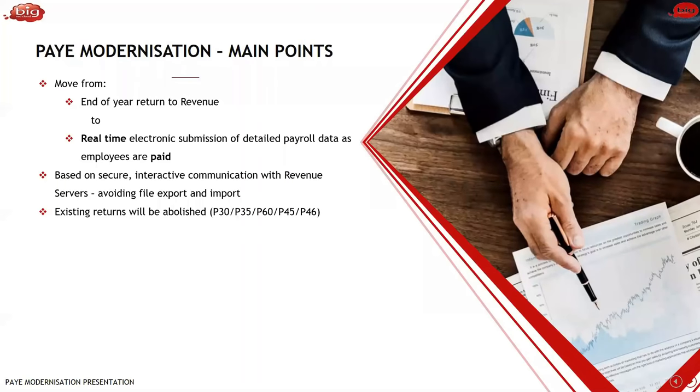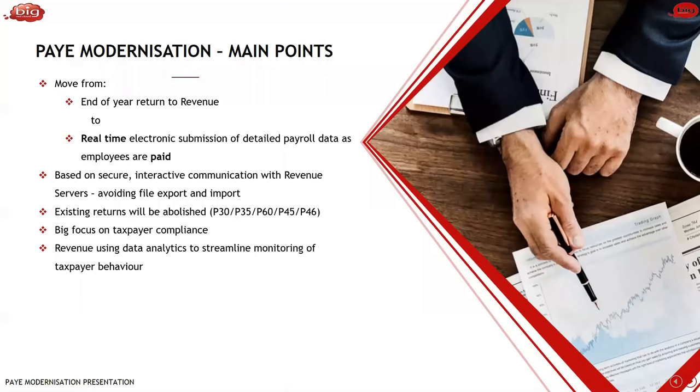The existing returns — specifically P30s, P35s, P60s, P45s, and P46s — will all be abolished as part of this process. The general thinking is because revenue will have information as it happens, there's no need for historical-looking reports. A P30 is a statement of liability based on what you've paid employees over a month or a quarter. Now revenue will know immediately once you've paid somebody exactly what tax, USC, and PRSI have been deducted. There's also a big focus on taxpayer compliance — make sure you're compliant and don't fall foul of revenue's increased compliance testing across the entire employer ecosystem.